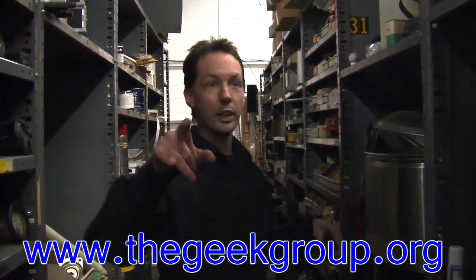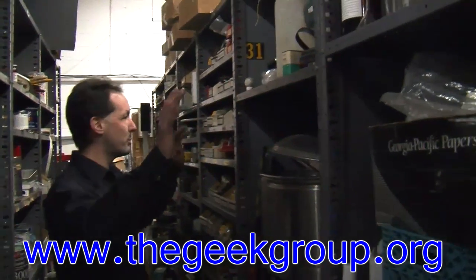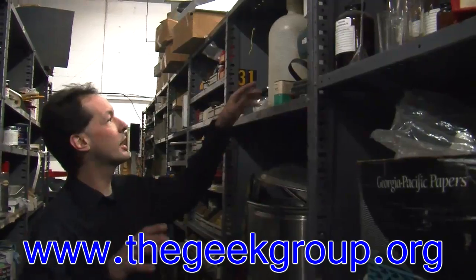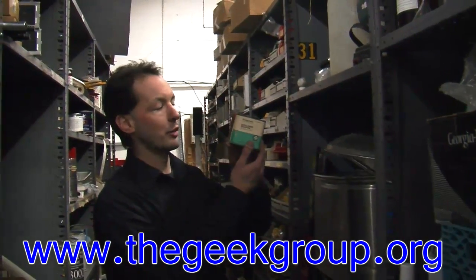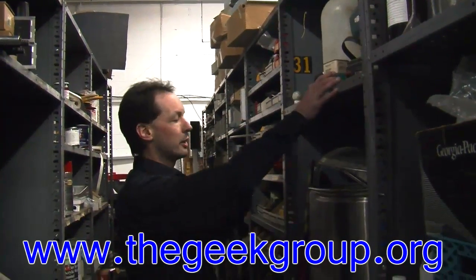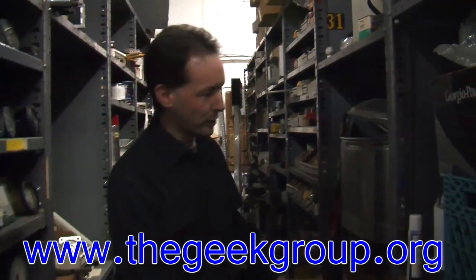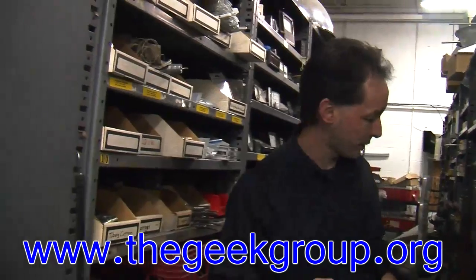Over here we've got chemistry. This is the beginnings of our chemistry stuff — we've got a little thing of flowers of sulfur, which somebody paid $1.24 for, some tanks and stuff, basic chem things. We have a few things in here that I don't know what they are, but those are pretty rare.